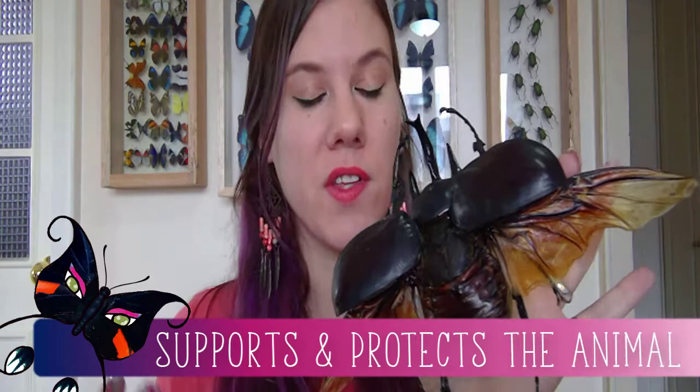Before we can get too far, we have to talk about what an exoskeleton even is. An exoskeleton is just a skeleton that is found on the outside of the animal's body. In the case of this beetle, everything you can see is the exoskeleton because he has no bones on the inside. People have what we call endoskeletons — skeletons on the inside, or bones.